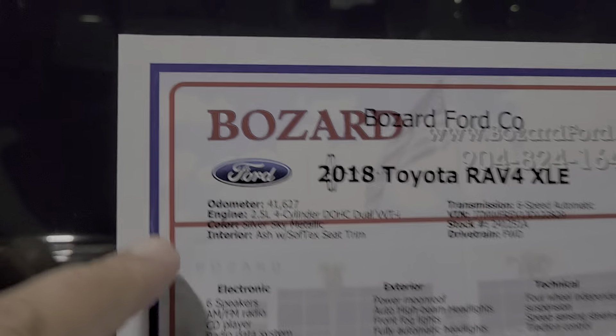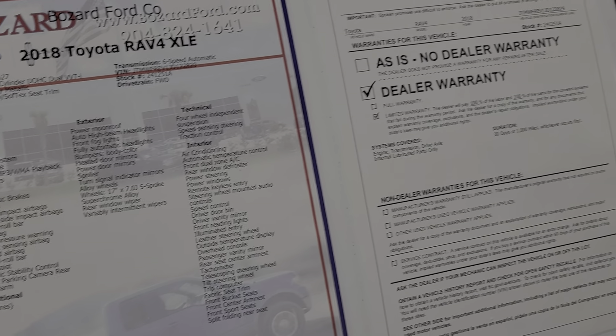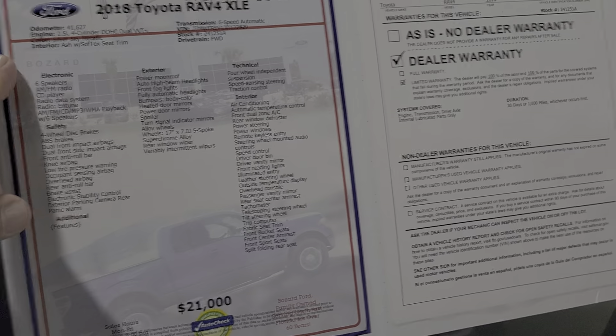I can get you some more detail, but this is a RAV4 XLE, mileage around 41K. And sometimes cloth is better in the summer anyway — it's a new material Toyota calls Softex, so it does wear well.